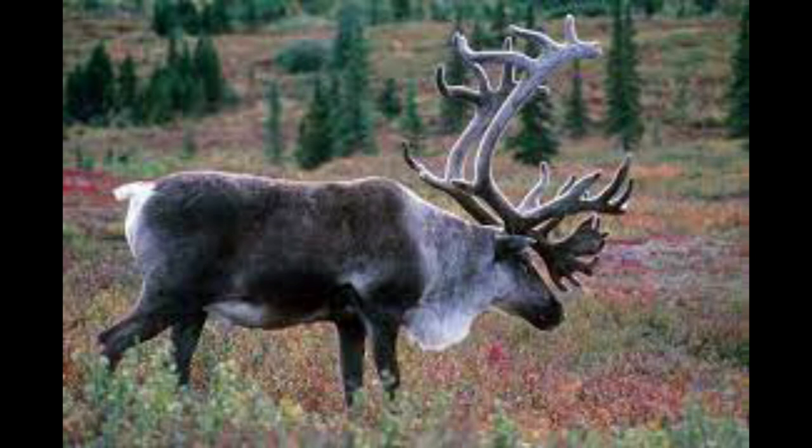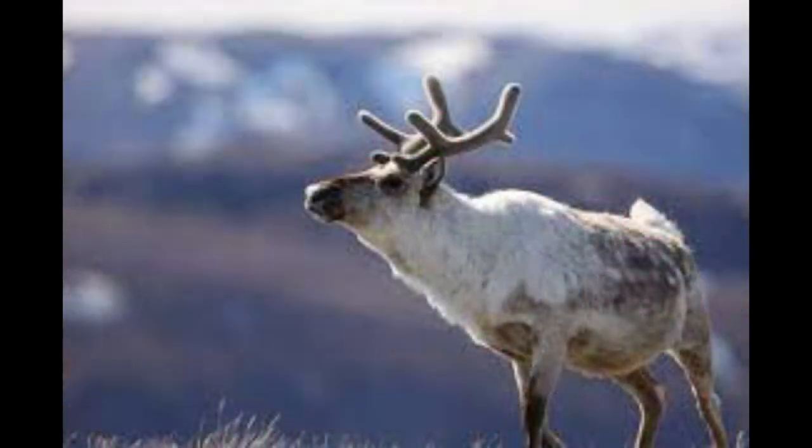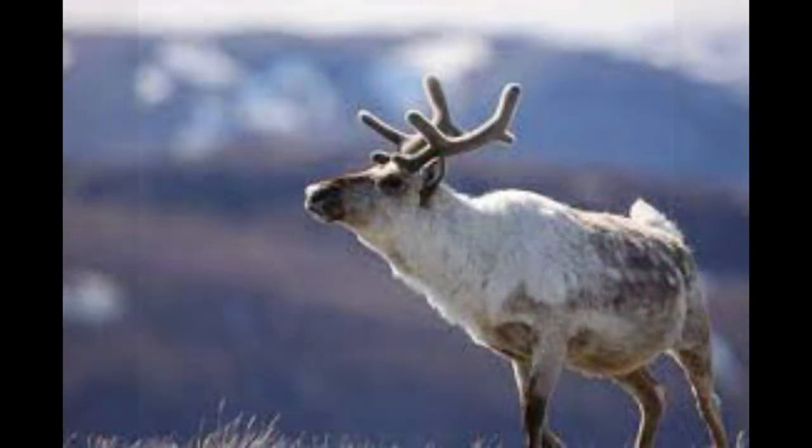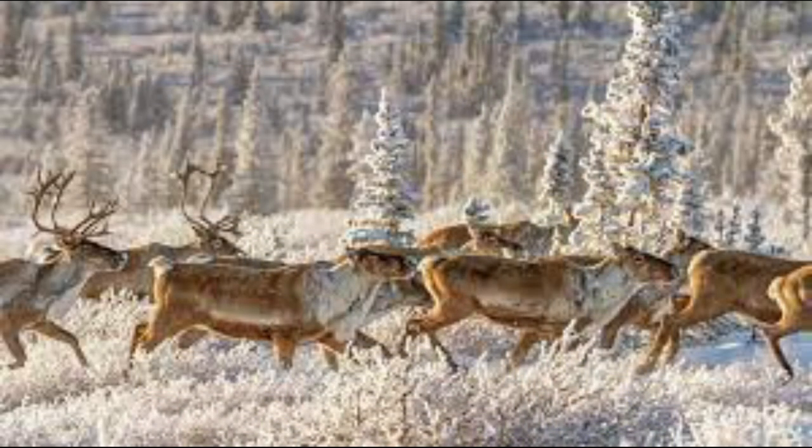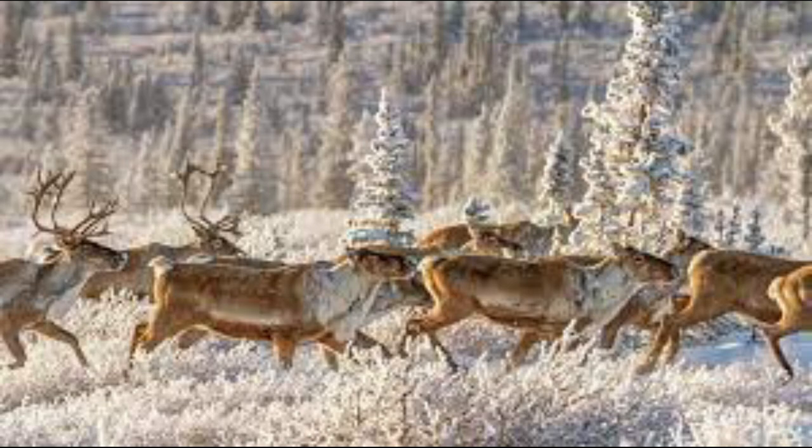Caribou, spotted frequently in Barrow, are a crucial resource for Alaskan residents. Caribou act as a vital source of food for the town and are hunted throughout the year. We often saw herds of caribou roaming in the distance along the Alaskan plains.